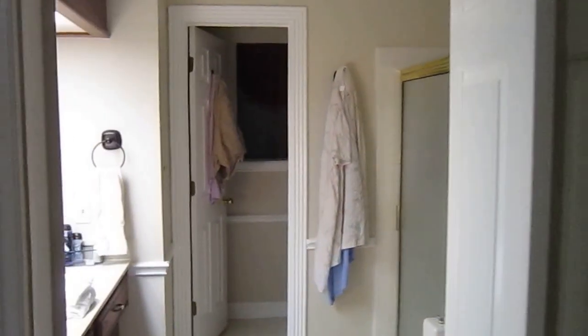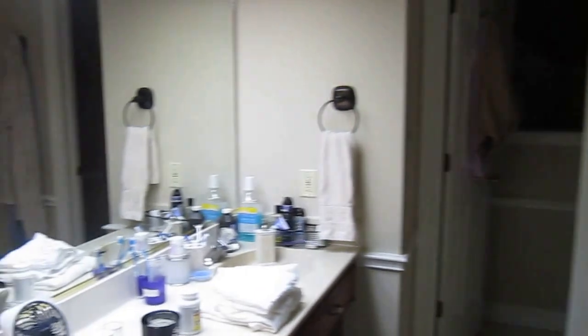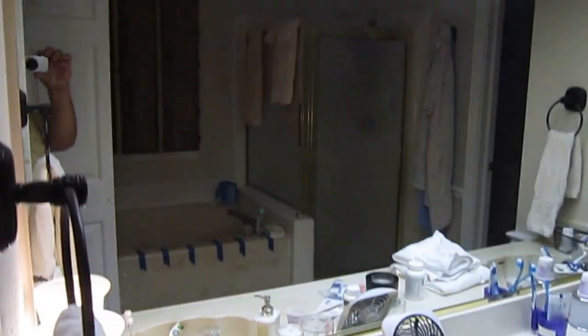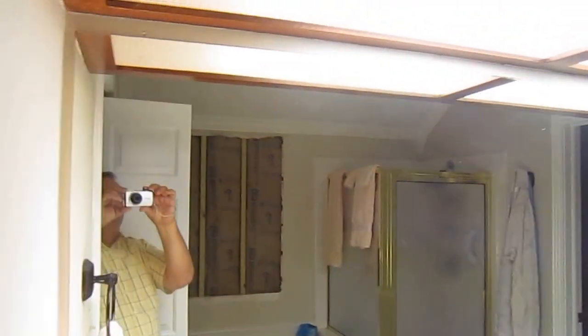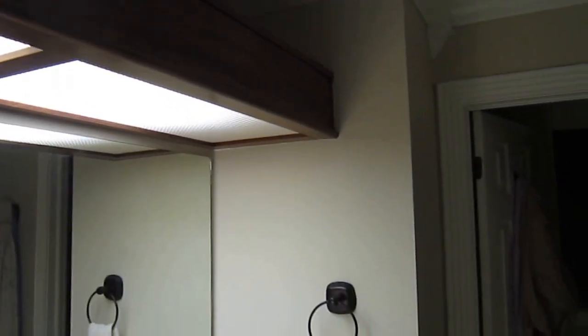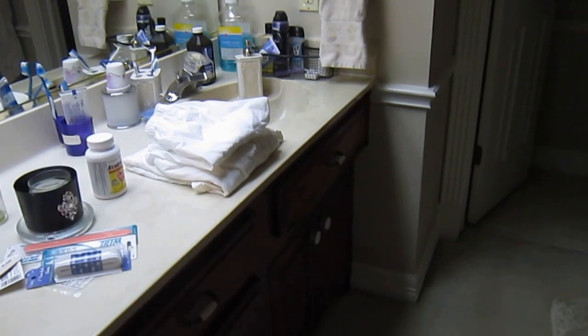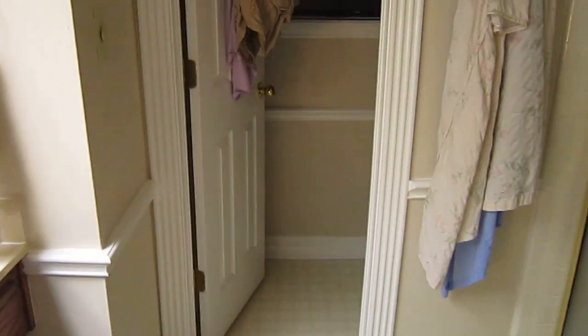Okay, here we go into the bathroom. Start with the bathroom cabinets. Door into the potty area. Ground molding on the ceilings.